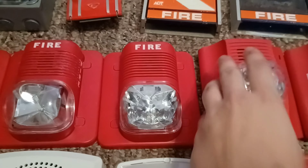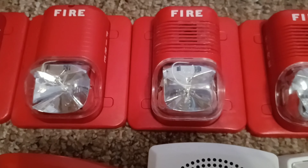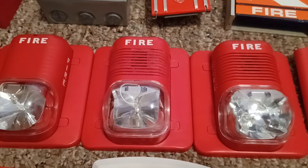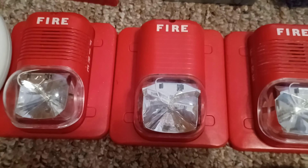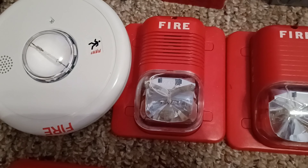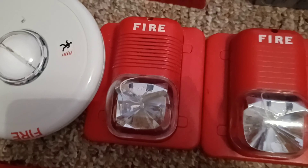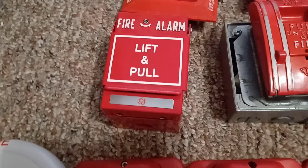Right over here is my System Sensor Spectra Alert P24-1575 second-generation horn strobe — that right there is a third generation. Right over here is my System Sensor Spectra Alert S2415 remote strobe. Right over here is my System Sensor Spectra Alert P24-1575 first-generation horn strobe. Right over here is my Kitty EGCF-HDVM, and right over here is my GE dual-action T-bar, same as an RSG T-bar.